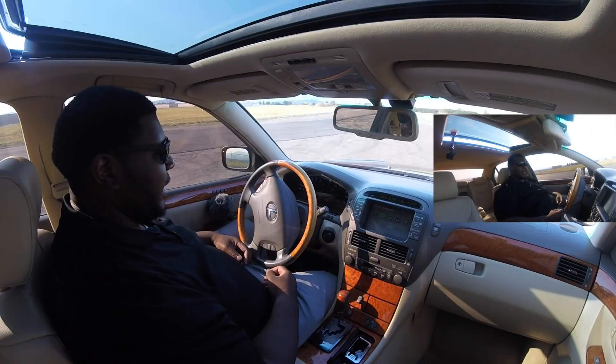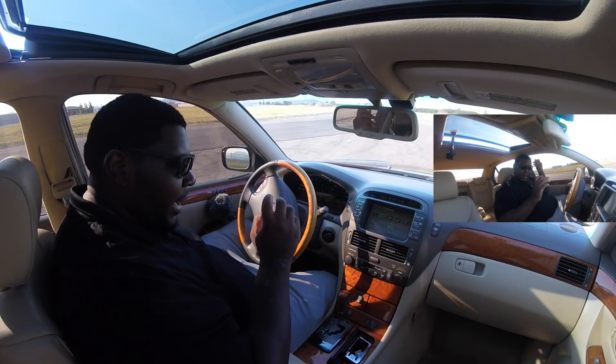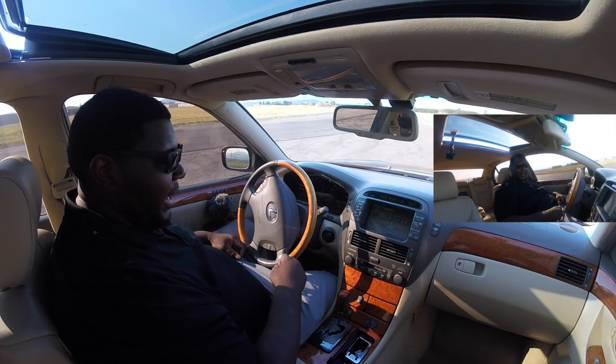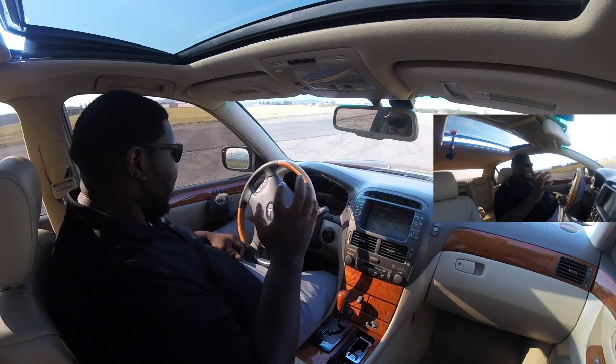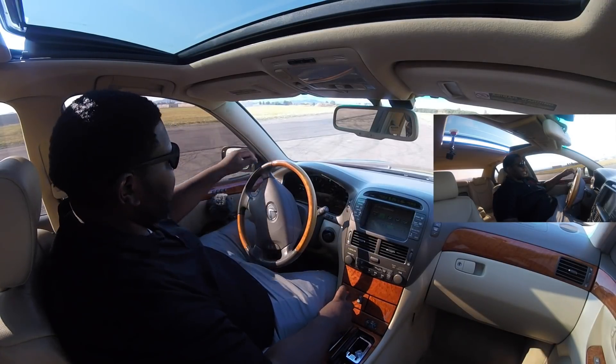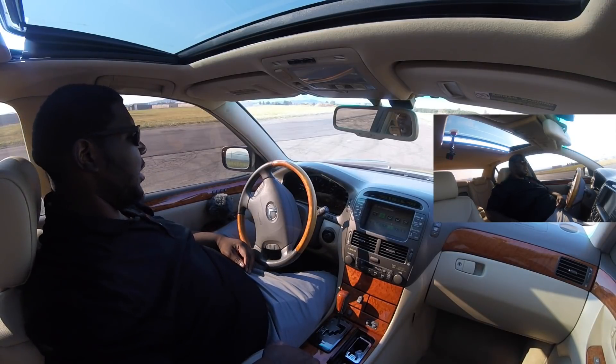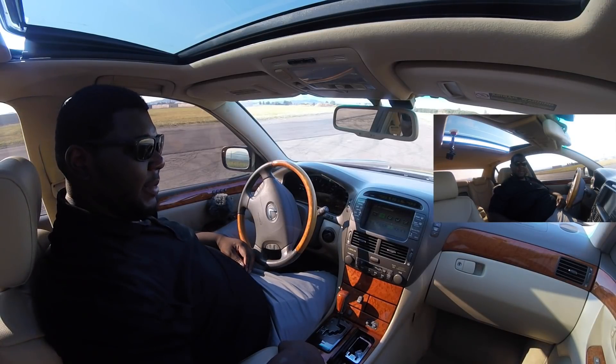Welcome to the interior of the 2006 Lexus LS 430. One thing that immediately stands out is how nice everything still looks for its age. This car has 168,000 miles on it and everything you touch and feel is nice, soft, and plush. These seats are oh my god comfortable — actually a lot more comfortable than the seats in my Lexus GS 300.